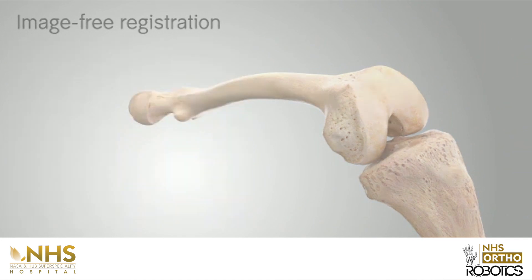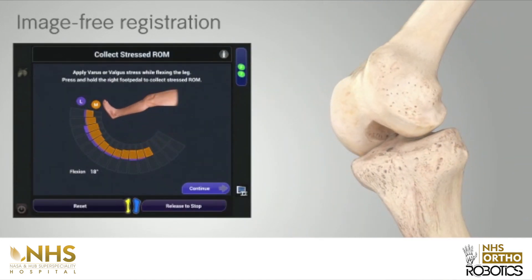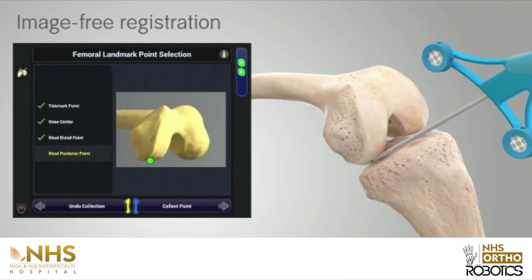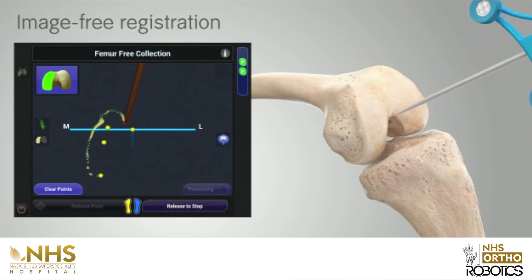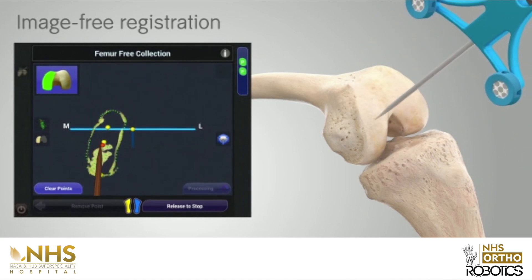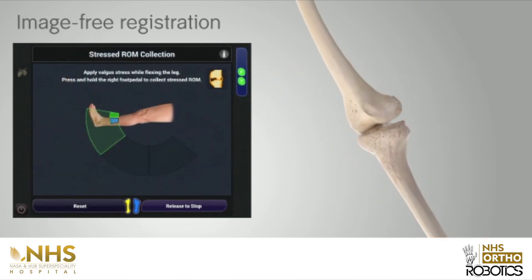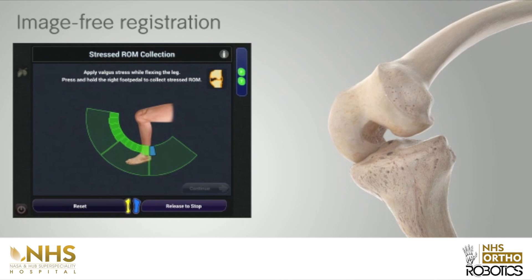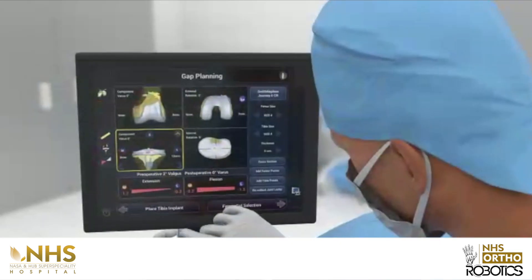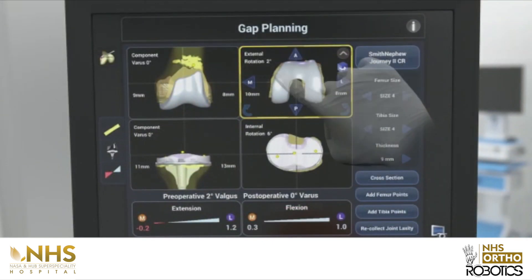With the Navio robotic system, our expert surgeons use the latest technology with specific procedures like half knee replacement, total knee and hip replacement, designed to ensure that the artificial knee is positioned and aligned to millimetric accuracy. The system enables surgeons to implant with hundred percent precision.